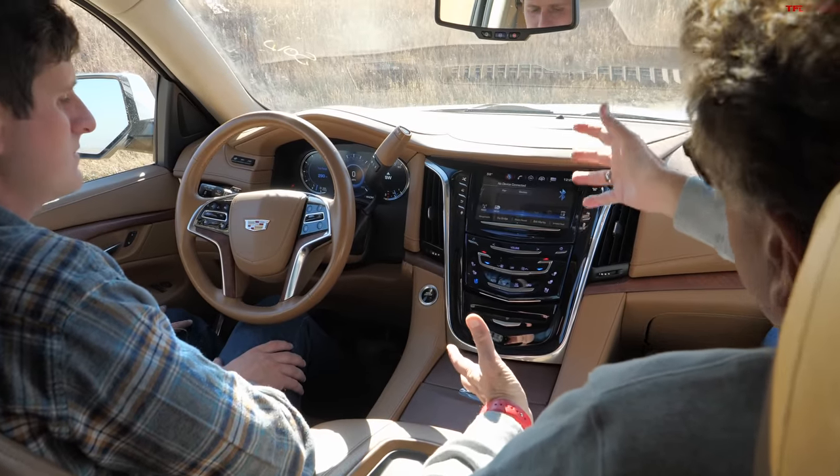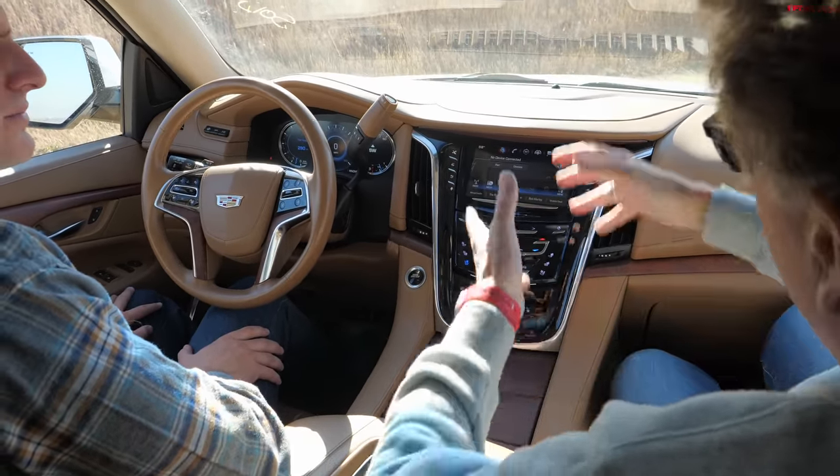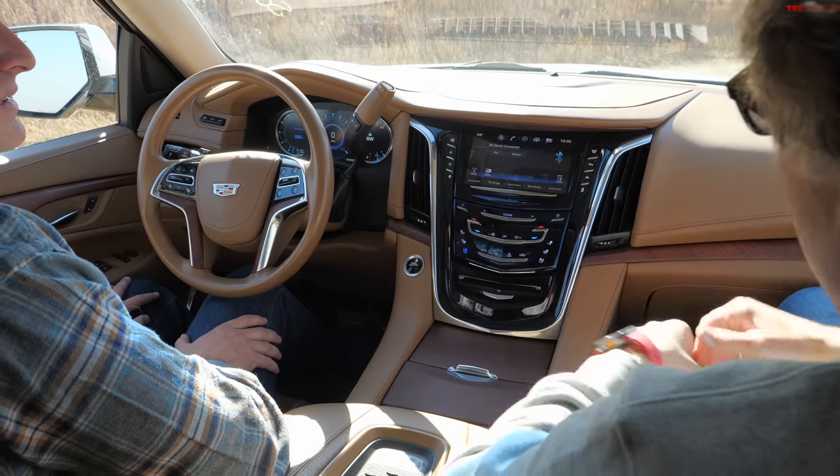CUE was just horrendous, and this alone — as much as the car is liked overall — would give serious pause before buying it.